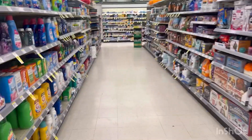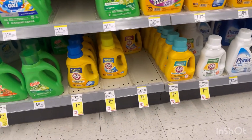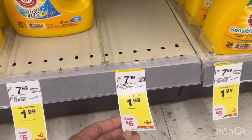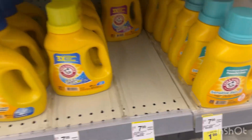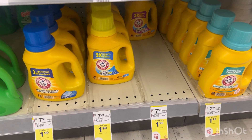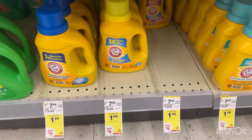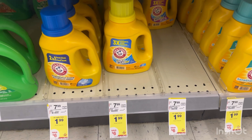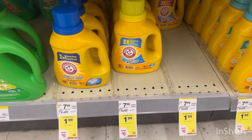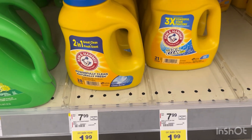Yes, you can use Walgreens Cash to pay. This Arm & Hammer is $1.99 this week, so you can grab one for $1.99, use Walgreens Cash to pay, then submit your visit on Ibotta for $1, making it just $0.99. The limit on Ibotta is $5, so you can grab five for $9.95, redeem $10 Walgreens Cash, then submit on Ibotta for $5.